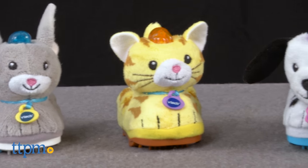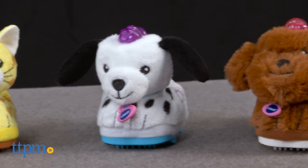This line of interactive talking animal toys now has a more animal-like feature: fur. Hi, I'm Laurie from TTPM.